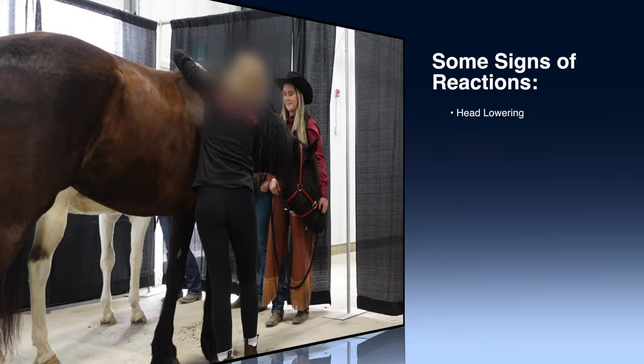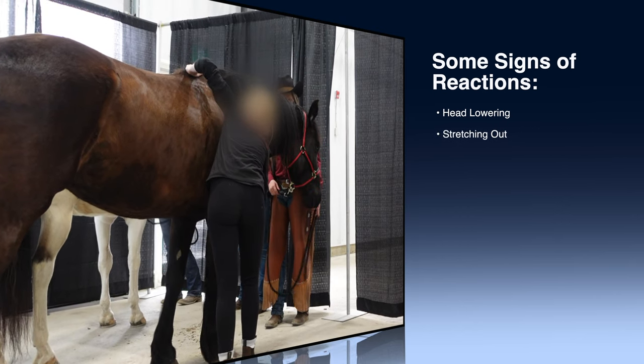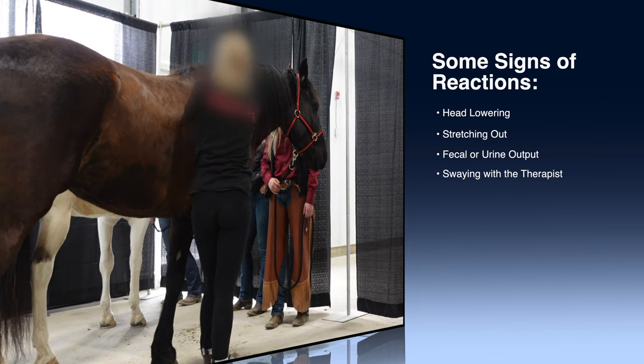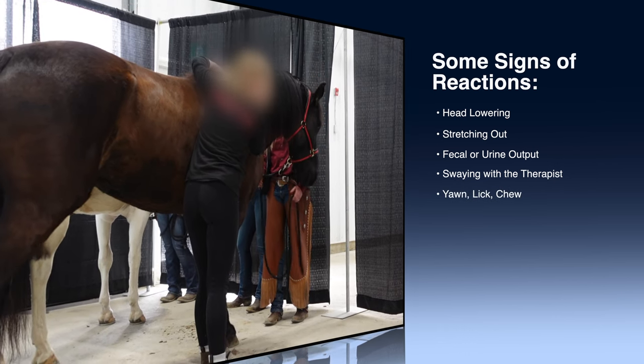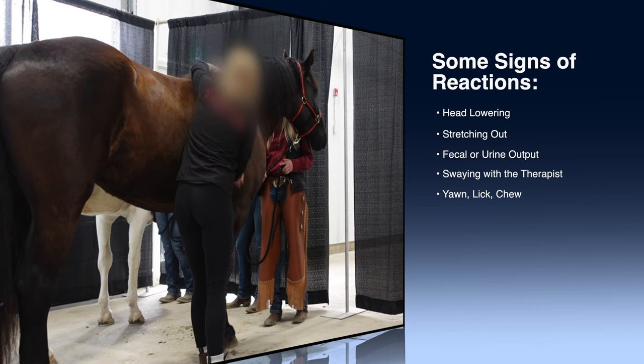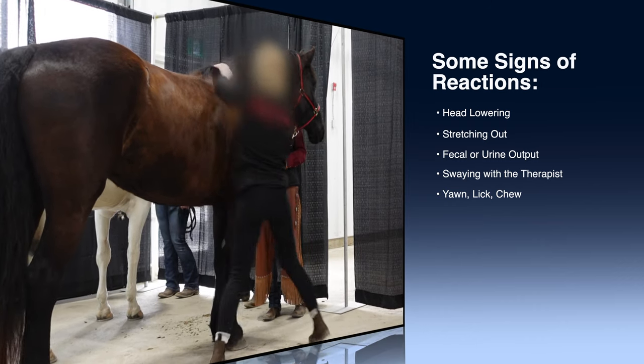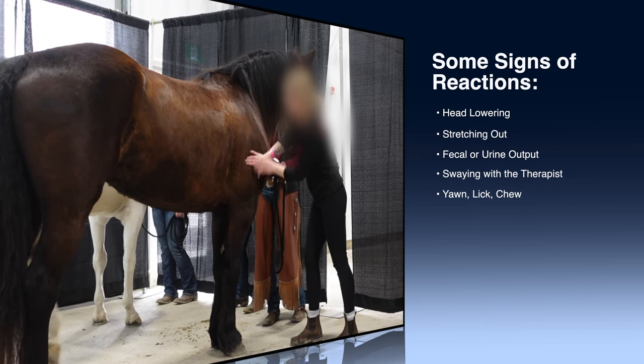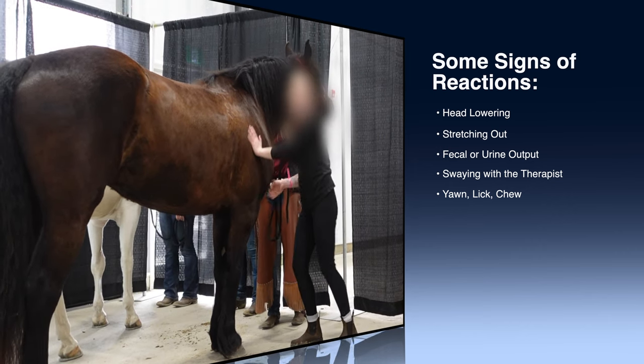Head's lowering again, stretching out. Other signs would be feet blurring output — these are good signs. Swaying with the therapist as well — you'll kind of see them just go with you a little bit.